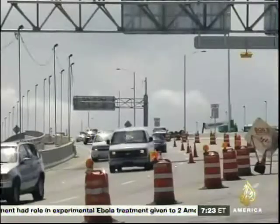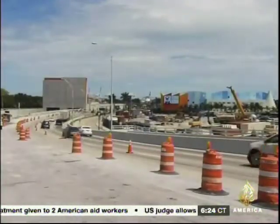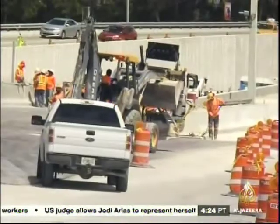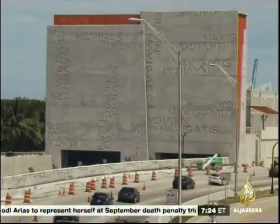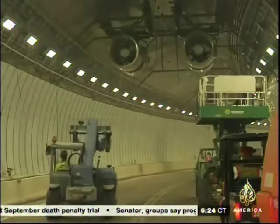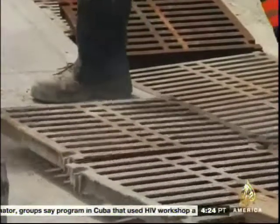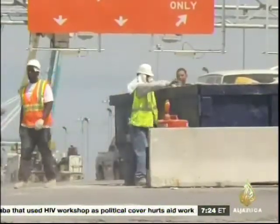Despite the project's billion-dollar price tag, people won't be paying tolls, largely because the tunnel is funded through a public-private partnership. It's a relatively new concept for American infrastructure projects — the first for Miami and one of just a few around the country. In this case, a private company built the tunnel, and over the next 30 years, Miami-Dade County will pay the company a total of $300 million to operate and maintain the structure.